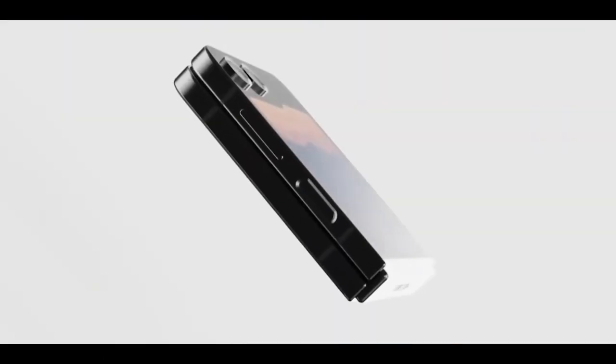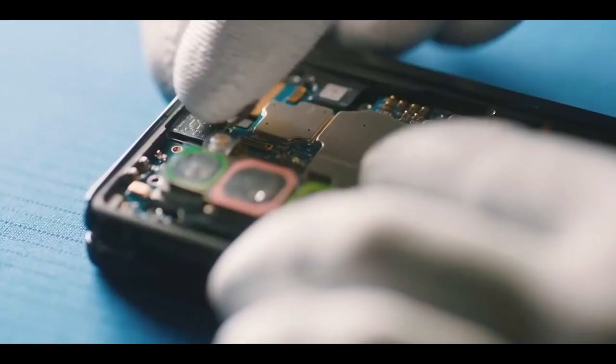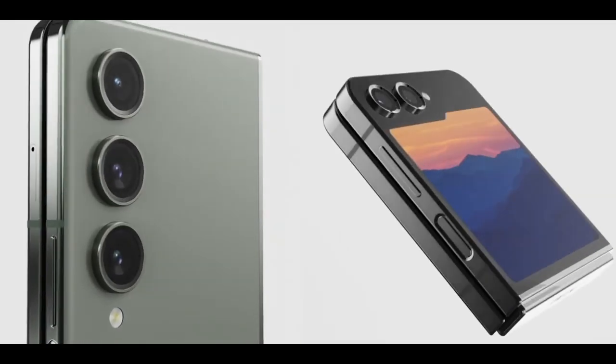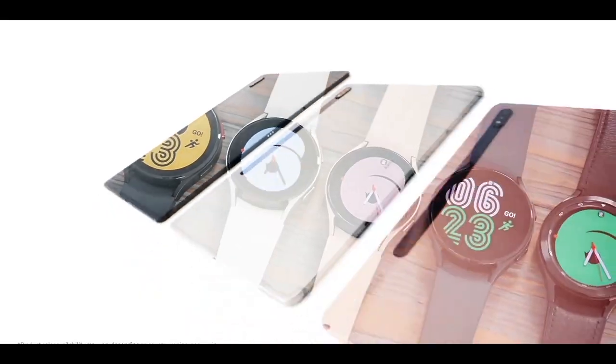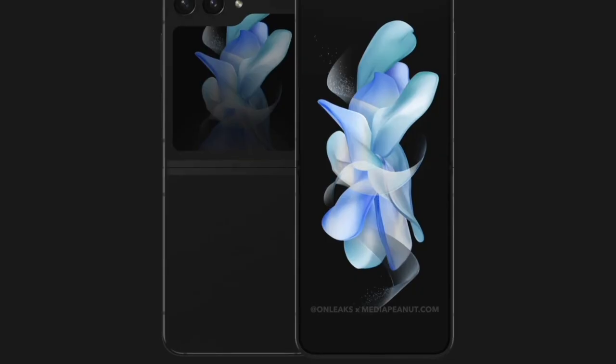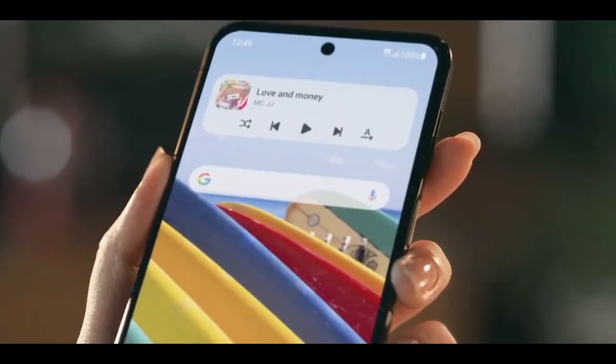Like the Galaxy S23 series, the Galaxy Z Flip 5 will feature faster UFS 4.0 storage. However, because Samsung doesn't manufacture UFS 4.0 chips with a storage capacity of less than 256GB, the 128GB Galaxy Z Flip 5 model will use UFS 3.1.